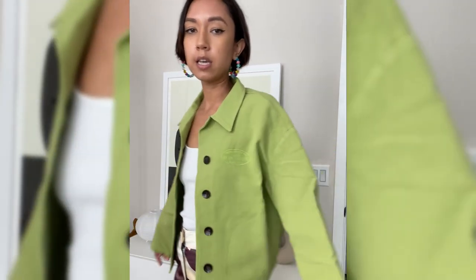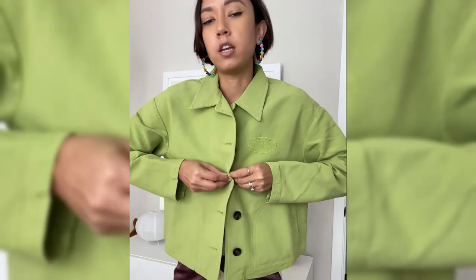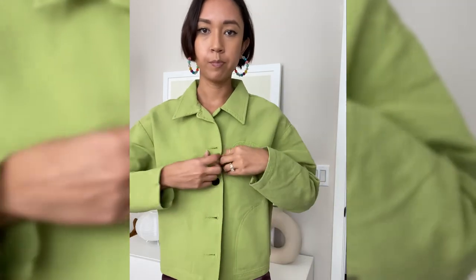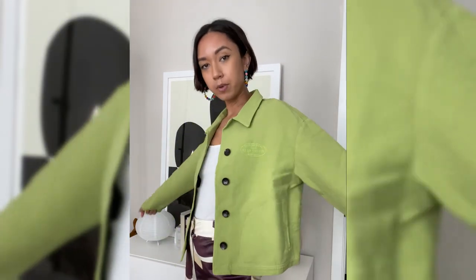But if you wanted more of a fitted shirt kind of energy, this is what it looks like buttoned — I would maybe just get your normal size. I wanted it a little more oversized, but I actually really love it. It's really comfortable.